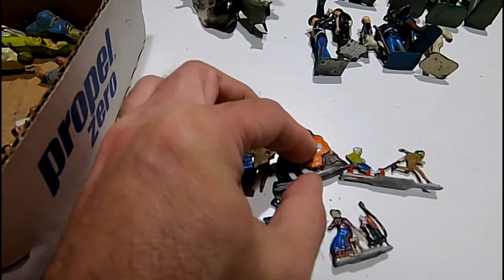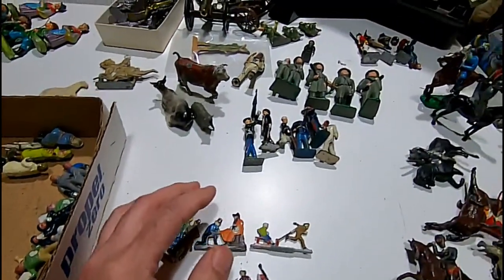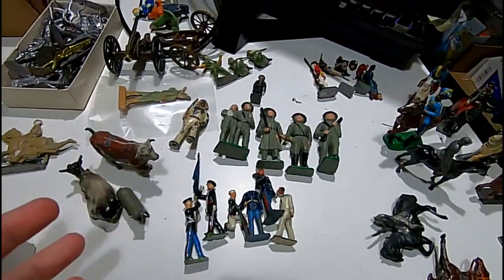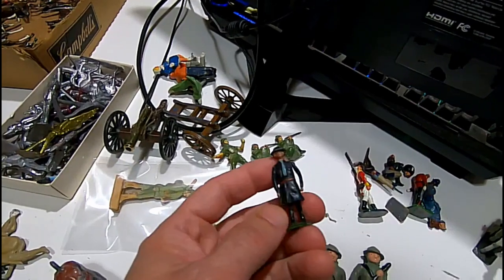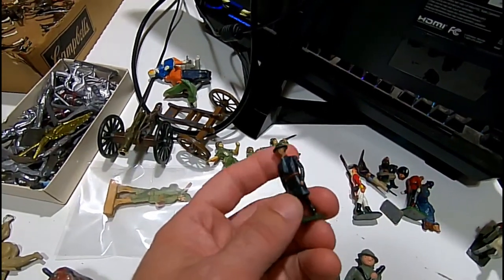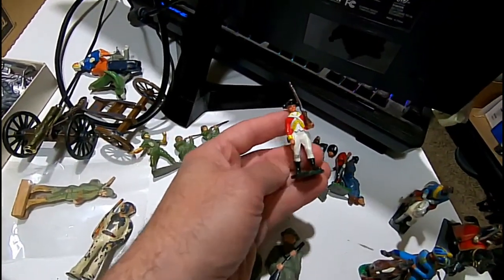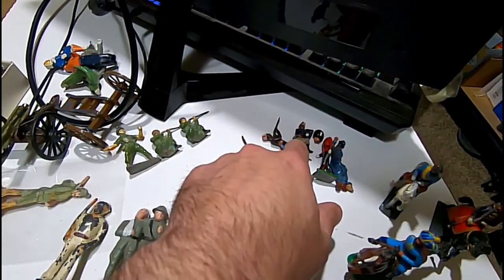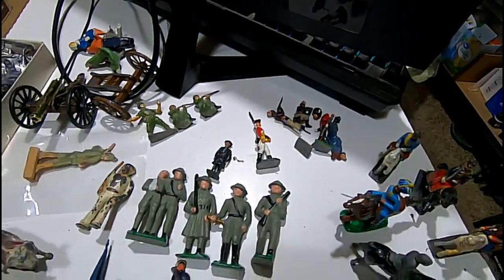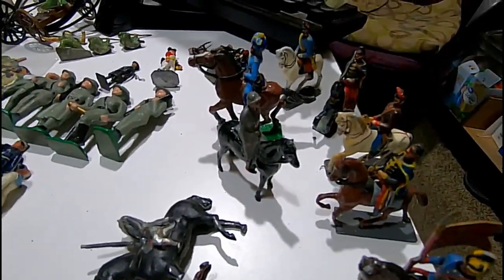Honestly, considering they're tiny — you can see my hand in here — these are really small, but they're still worth really good money. These are something I always snag. Early Britons, Barclay World War One and World War Two type soldiers. Here's a girl scout leader — this one's probably an early Britons. Some of these are as well. Nice red coat from the revolutionary war era. There's a bobby, and some Moroccan soldiers, and a French one.